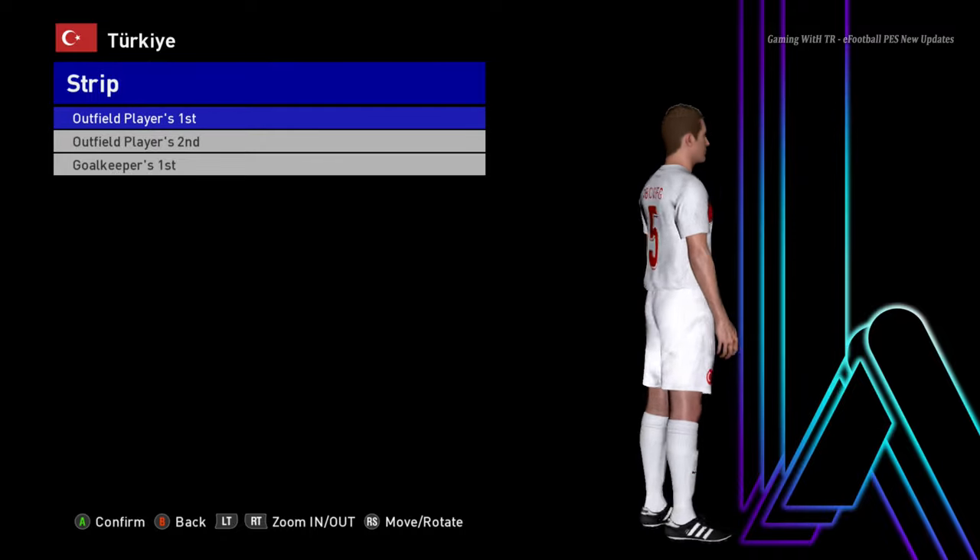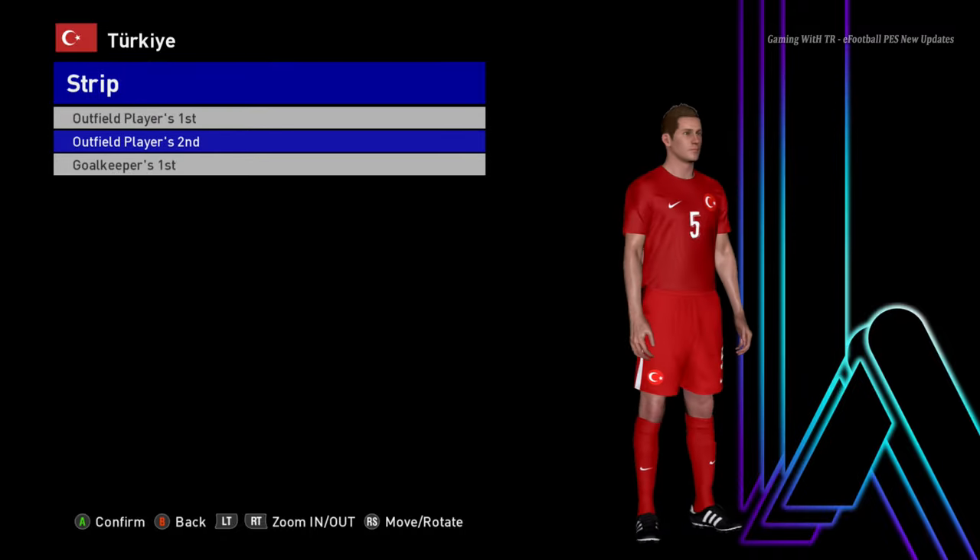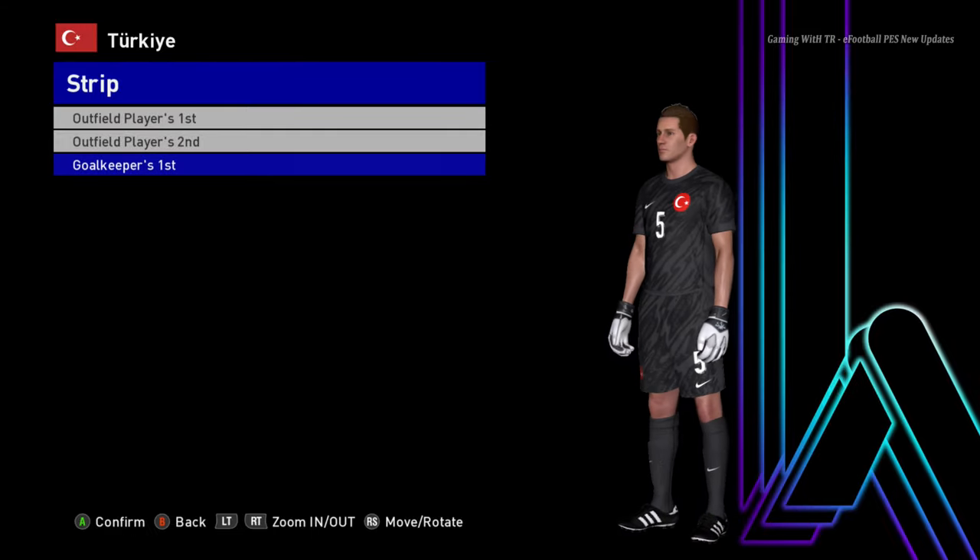Here is Turkey — this is the home jersey of Turkey, here is the away version, and here is the goalkeeper version.